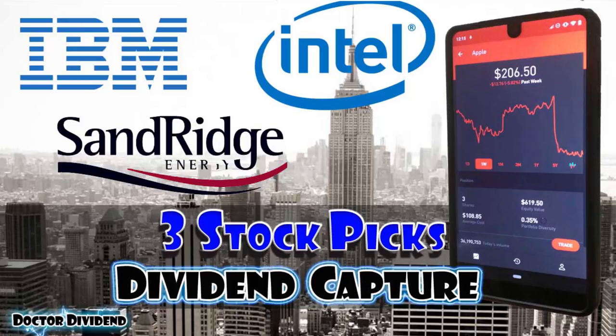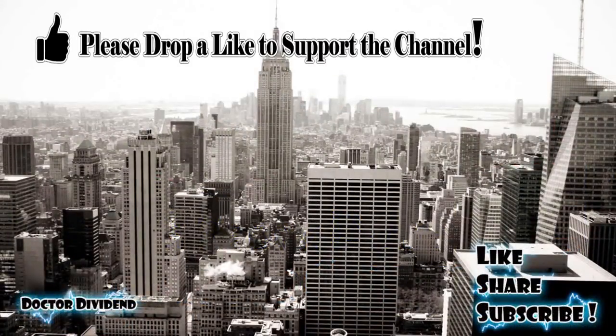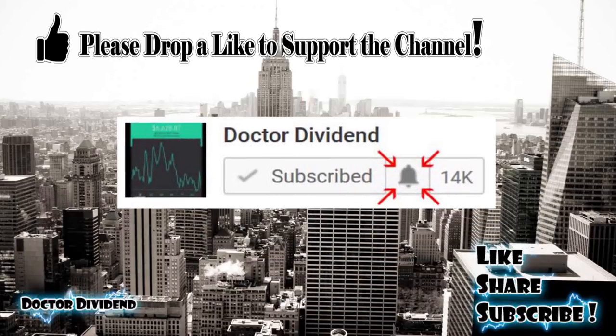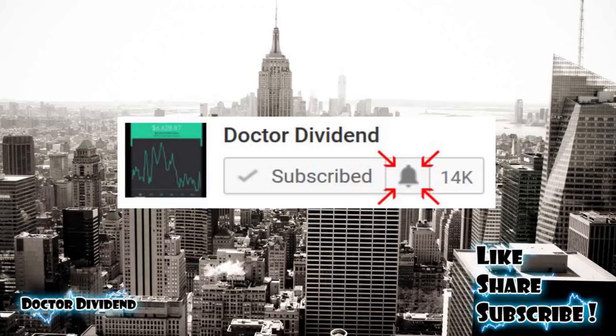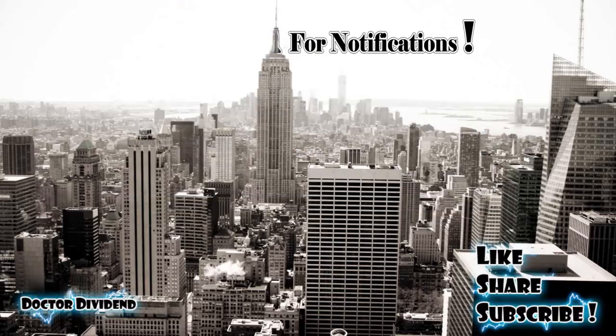Definitely do your due diligence before jumping into any stock. I typically only put a large amount of capital into stocks I'm more than happy to hold for the longer term — if I jump in for dividend capture and the stock starts trending down, I'm happy to hold it until it gets back above my purchase price. If you have ideas for new videos or stocks you're looking at for dividend capture next week, let me know. If you enjoy the content, feel free to like, share, and subscribe — see you in the next video.